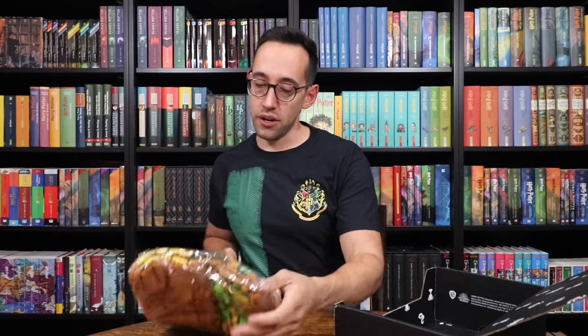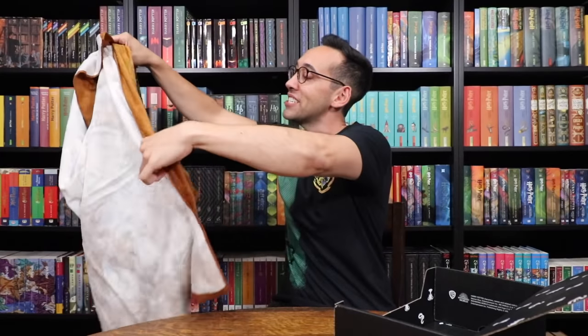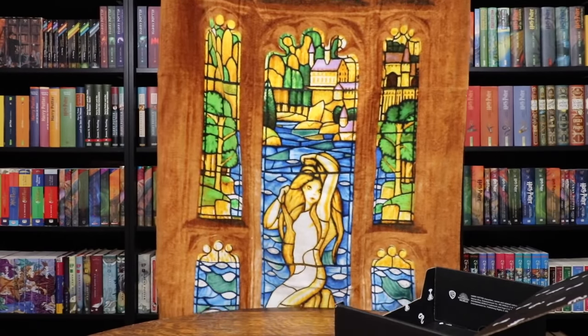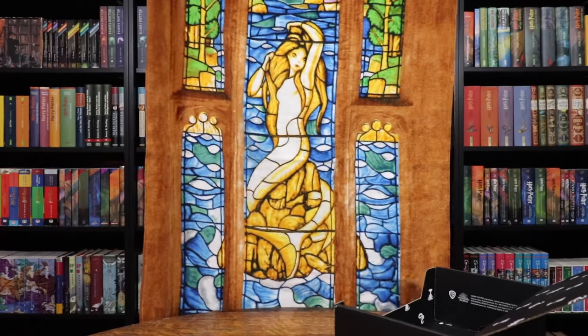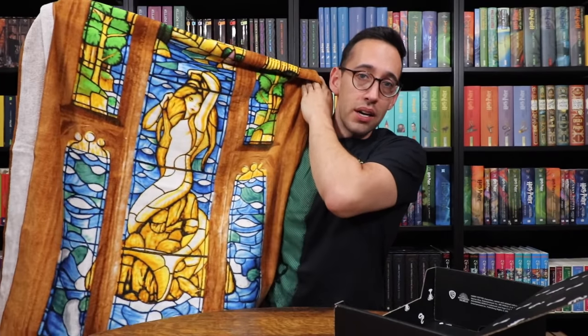Just like a blanket — actually it's a towel. Where would you use a towel in Goblet of Fire inside of Hogwarts? You would use a towel in the Prefect's bathroom. And what's in the Prefect's bathroom? The stained glass window of the mermaid. It's a towel of the stained glass window in the Prefect's bathroom. This is definitely beach towel size. I still like the drawstring backpack more, but wow — great quality. I mean look at the coloring. This is definitely coming with me to Florida when I go to the beach. Loot Crate is definitely back in the game.